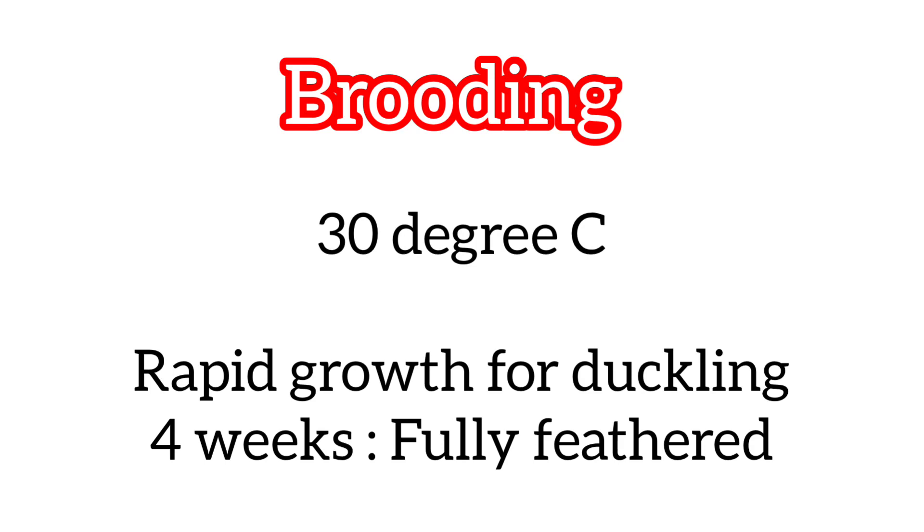Brooding: 30 degrees Celsius is needed for brooding. Ducks grow rapidly, so only 4 weeks of brooding is needed. By 4 weeks, all the feathers will be present.